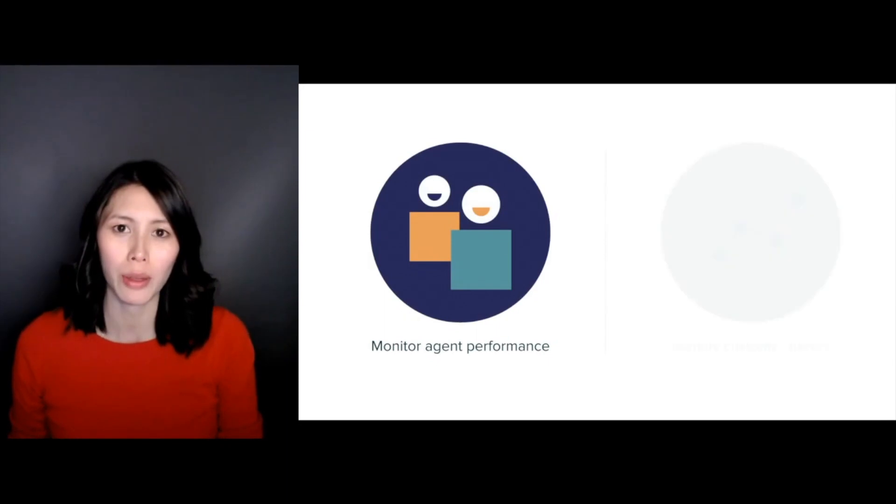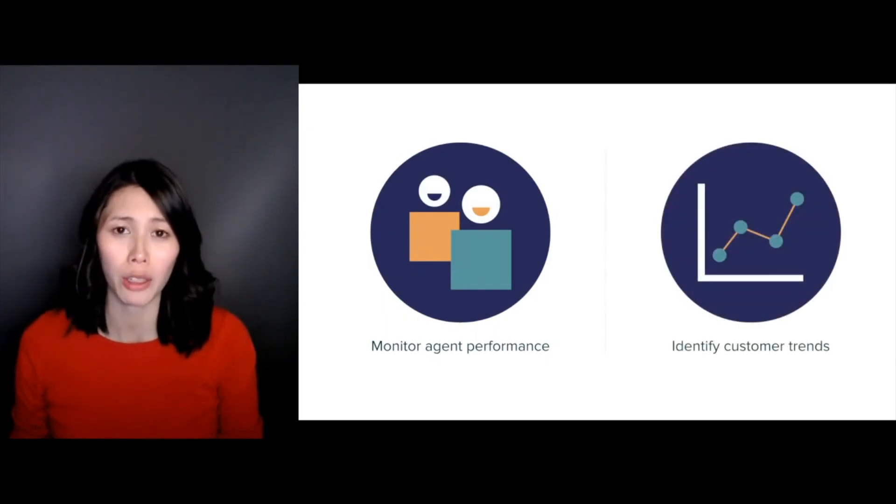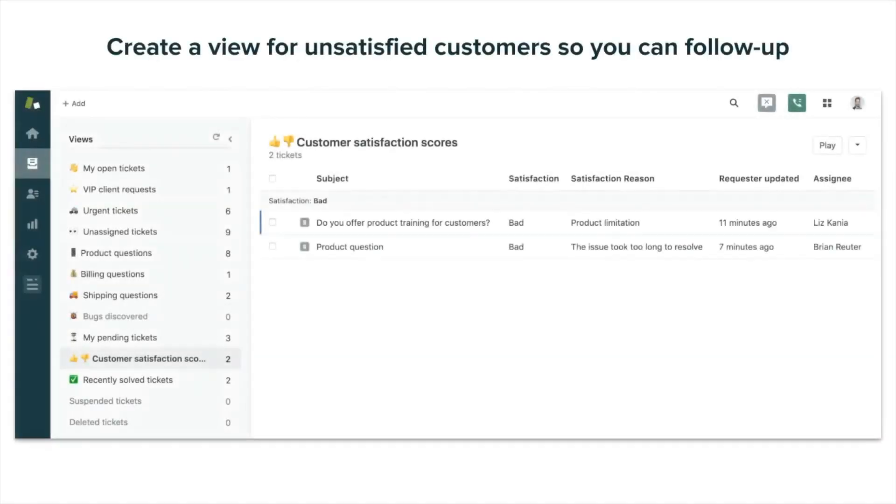All this feedback from the customer leads to invaluable data not only about your team's performance, but also the overall health of the business. Of course, we'd also recommend creating a view of tickets with an unsatisfied customer so that you or your team can try to mend that relationship.